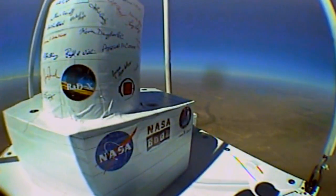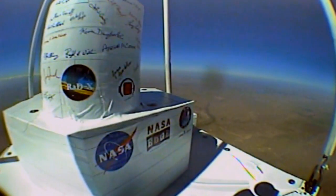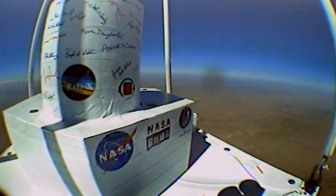This ends the broadcast for the Radiation Dosimetry Experiment, or RAD-X. They're glad you had a chance to join them and look forward to hearing questions and comments through Facebook and Twitter. Thanks for joining in and experiencing this great moment for RAD-X. You're watching NASA EDGE — an inside and outside look at all things NASA.